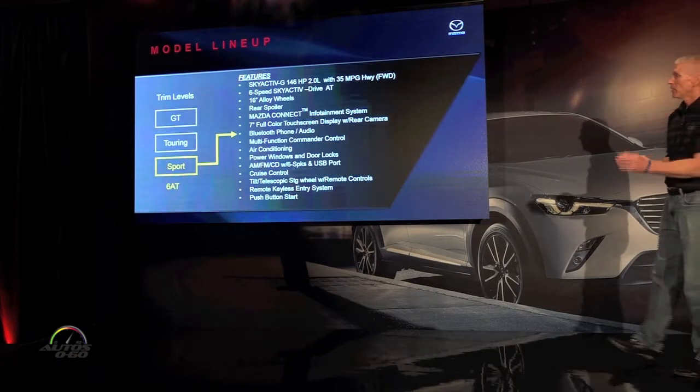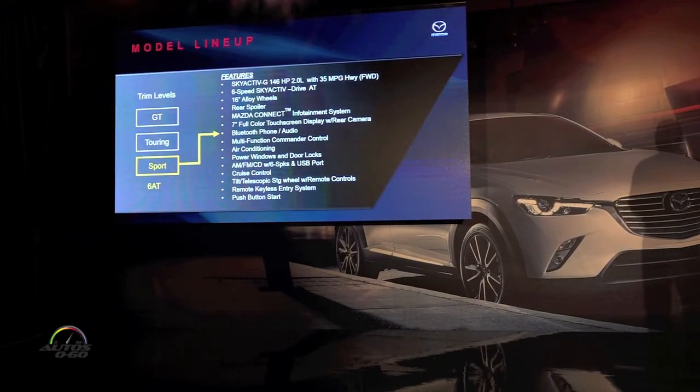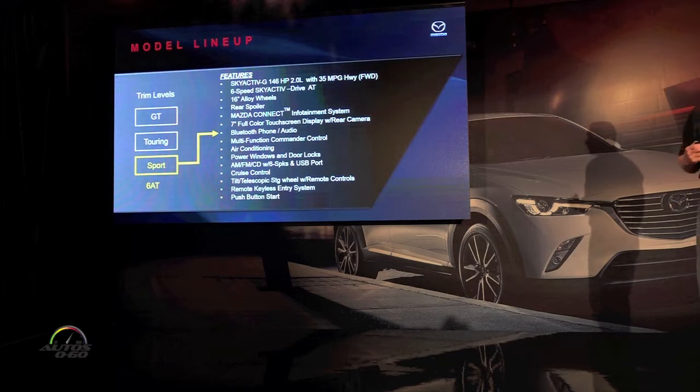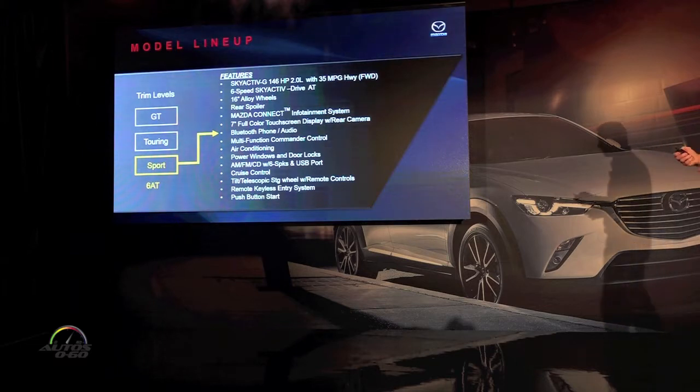Under $20,000, the Sport is not a stripped model — it's got a lot of standard equipment. It's a great vehicle. We have 16-inch alloy wheels, a rear spoiler, and it includes the Mazda Connect system with the full 7-inch color touchscreen with rear camera. You have Bluetooth, air conditioning, power windows, door locks, cruise control, tilt and telescopic wheel, remote keyless entry, and push-button start.